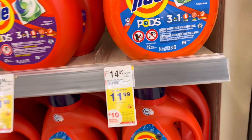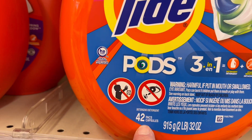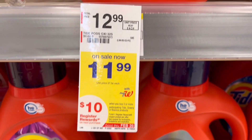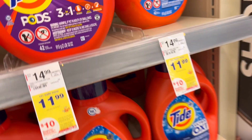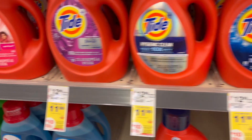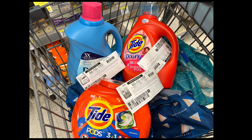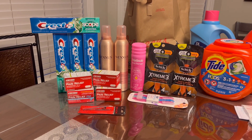The Tide Pods is $11.99 as well. We need to get the 42-pack instead of the 32-pack — they have the same price, $11.99, so we're going to get the 42-pack, and also the liquid at $11.99. They are on the same promotion: buy three get ten dollars in store register rewards, and I will be using two-dollars-off-one printable coupons from pgeveryday.com.